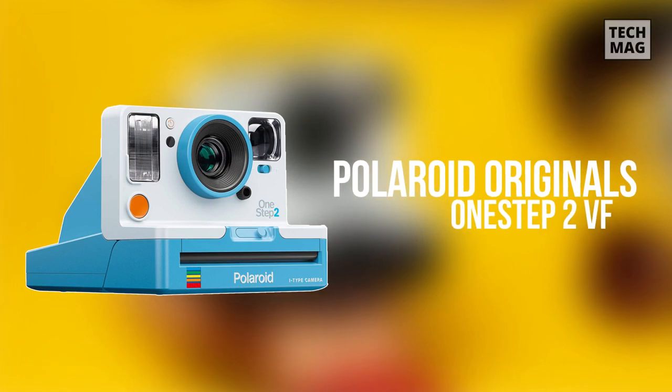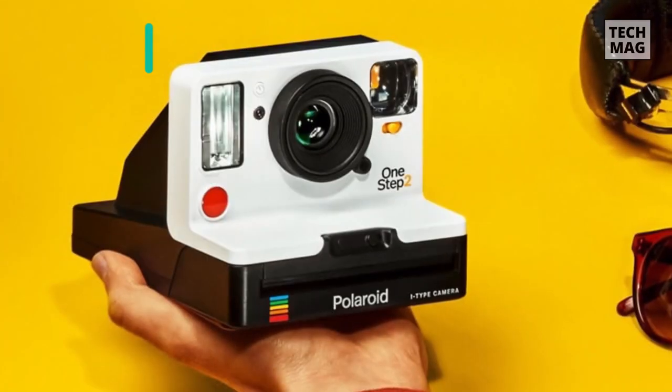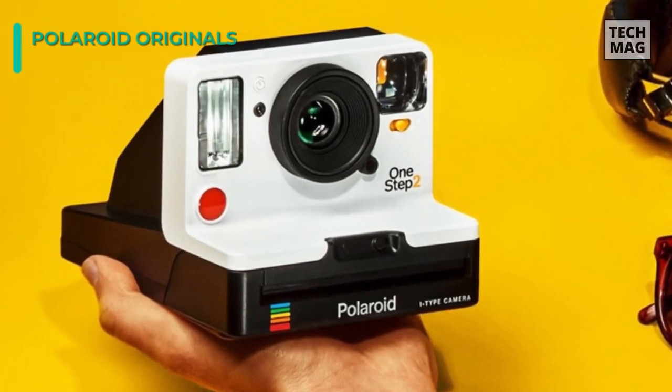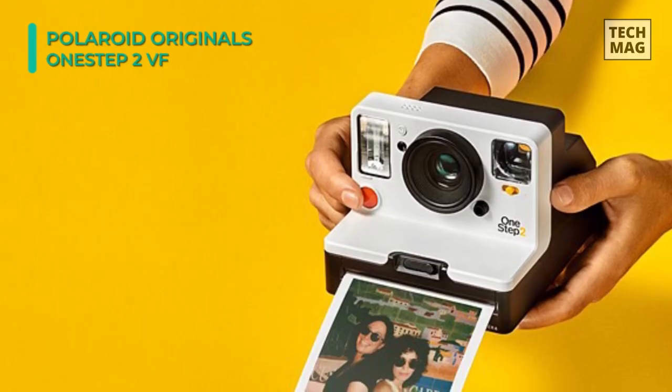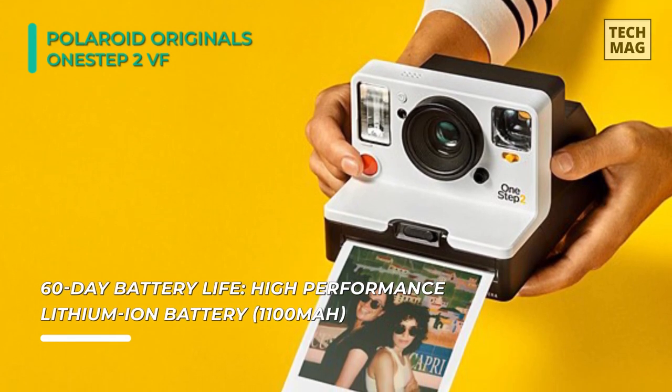Next up on the list, we have the Polaroid Originals One Step 2 VF. It is designed to be simple and easy to use, accepts both i-Type and 600 instant films to produce 3.1 by 3.1 inch prints, and has real point-and-shoot functionality.